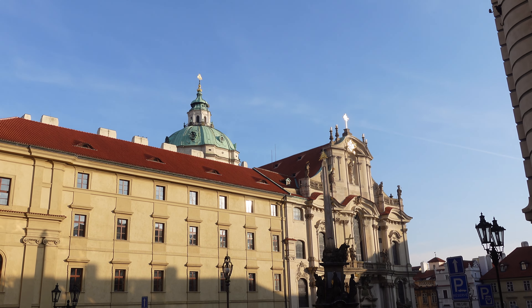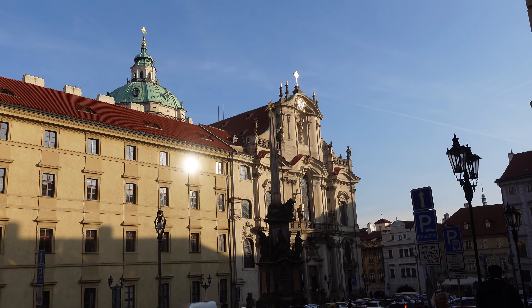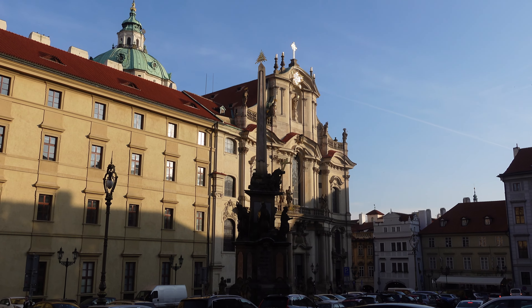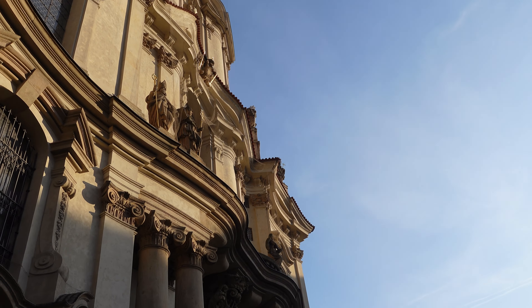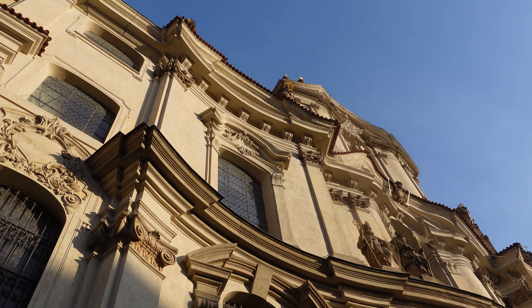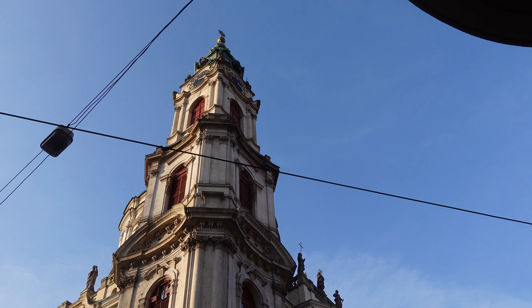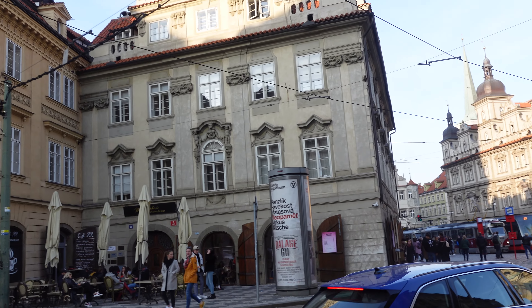Since it was laid out in 1257, this square has been the heart of Lesser Town, a district situated at the foot of the Prague Castle, where I just came from. The square is dominated by Saint Nicholas Church, an impressive Baroque church that occupies the center of the square. In 1673, the Jesuits built a college at the center of the square — twelve houses, a school, and a 13th-century church had to make way for the new building, which divided the square in two.